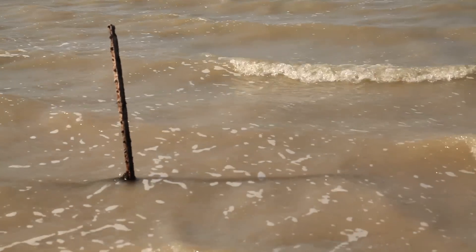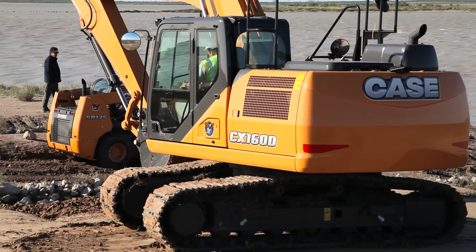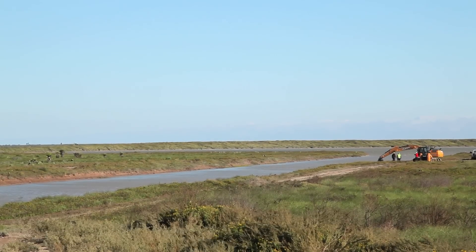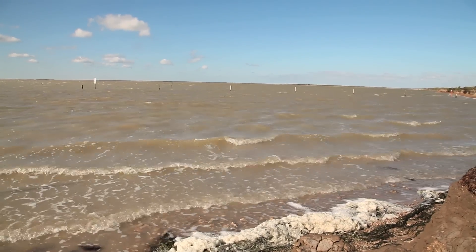We're standing here on Bahia Grande. This is the Bahia Grande tract, which is part of Laguna Atascosa National Wildlife Refuge. This property is 21,500 acres roughly in size, but about 10,000 acres of it is wetland.